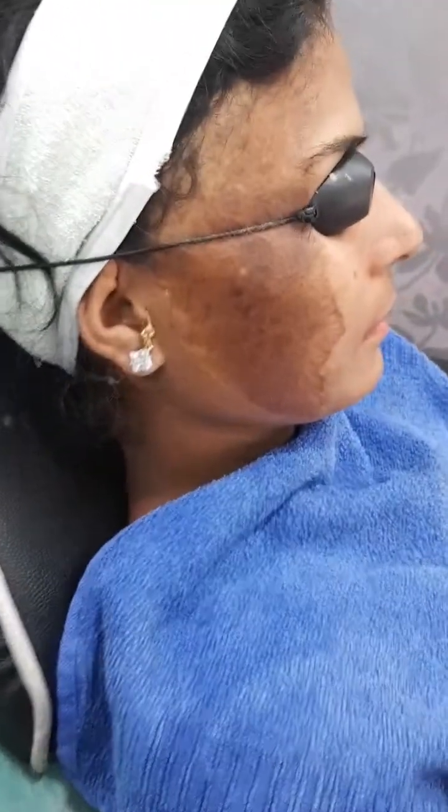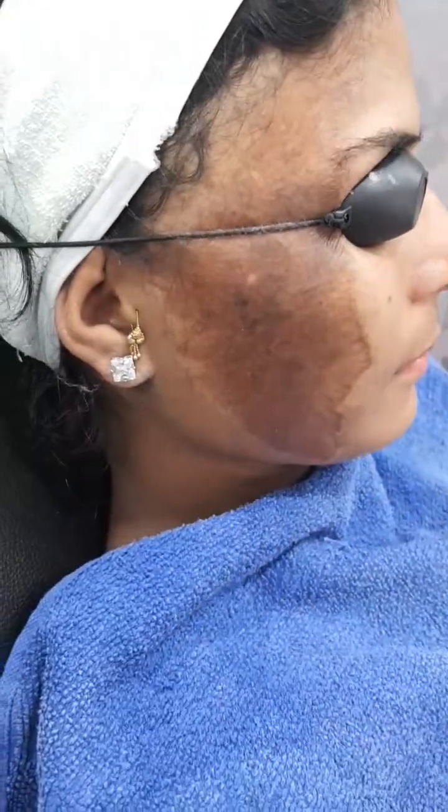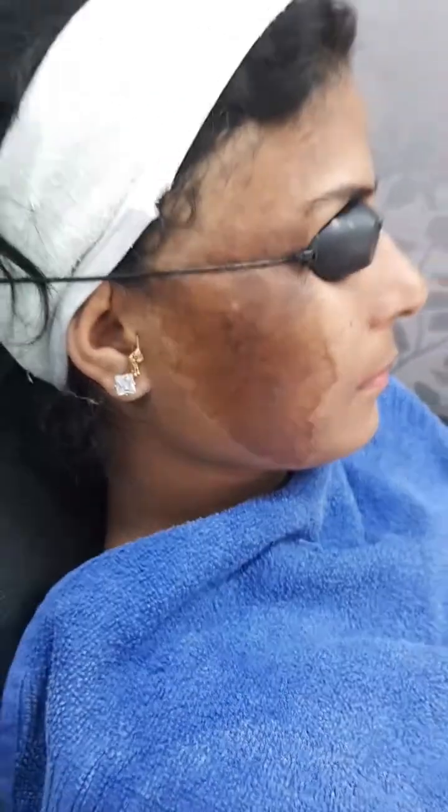Can you focus on the scar please? So this is the burn scar which she had in her childhood, and now we are going to fix it up. It requires multiple sessions.